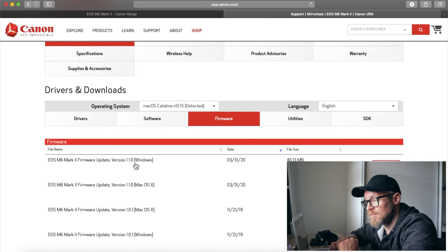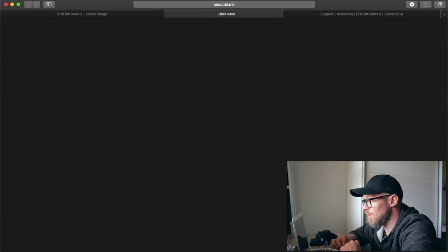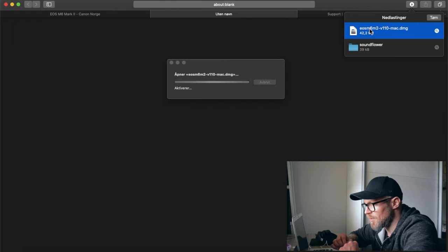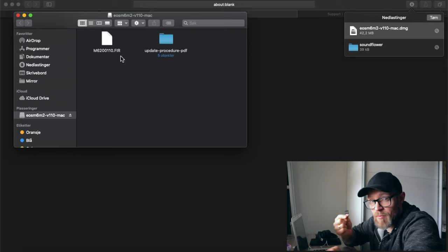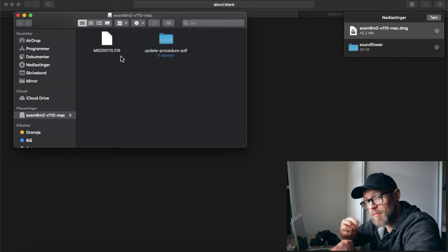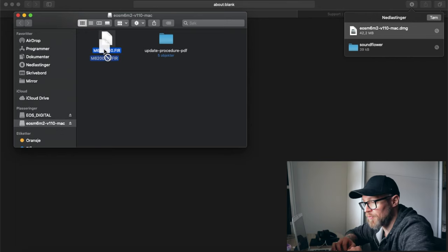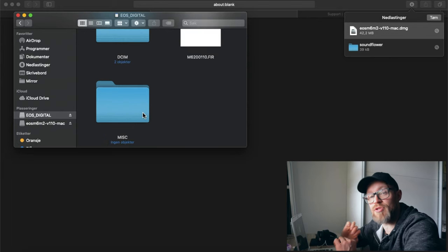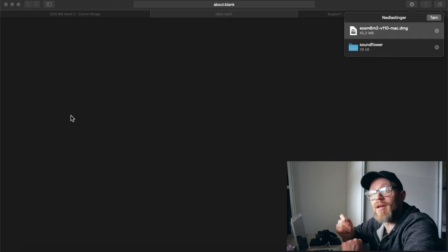You want to look for firmware version 1.1.0 — that's the newest one. In the United States you click Select, or in Norway I click Download and the download starts automatically. Once downloaded, double-tap the file to open it — you'll have a firmware file with the extension .FIR. Next, take the memory card from your camera, make sure it's empty, place it in your computer, and transfer the firmware file directly onto the memory card without placing it in any folder. Then eject the memory card.